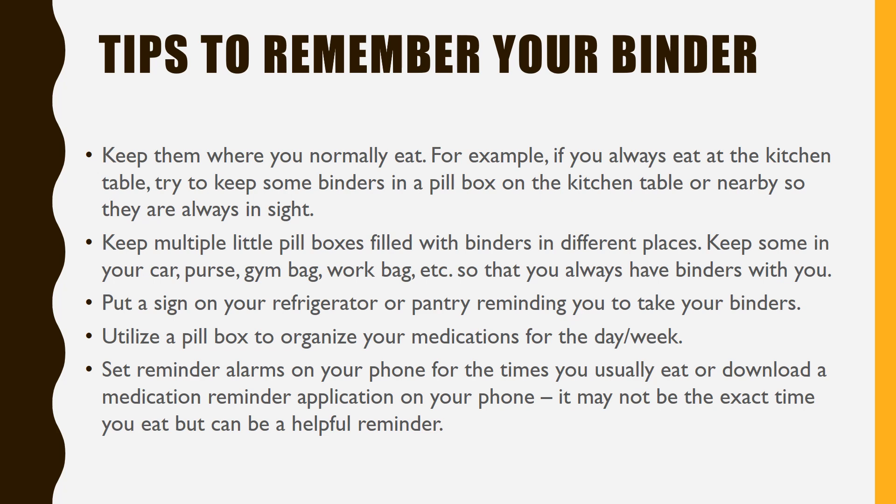Some habits to help you remember: store the phosphorus binders where you normally eat. For example, if you always eat at the kitchen table, try storing some tablets in a pillbox at that table so you can see it easily. Keep several small pillboxes filled with phosphate binders in different locations — store some in your car, in your work bag, in your gym bag so you always have binders with you. Place a sign on your refrigerator or pantry that reminds you to take the binders with meals. Use pill boxes to organize medications for the day or the week. You can set reminder alarms on your phone for the hours you normally eat, or download a medication reminder app on your phone.